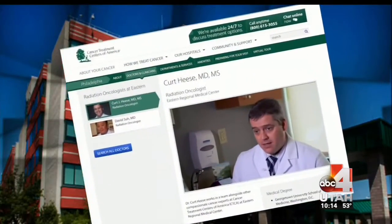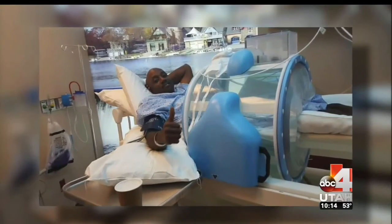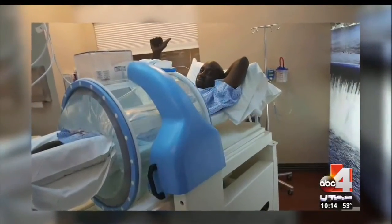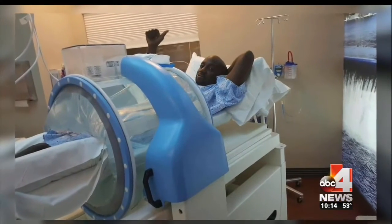A lot of the patients don't survive their cancers. That's obvious. That's the way cancer often works nowadays, and we're hoping to change that. Dr. Kurt Hess is a hyperthermia specialist at the Cancer Treatment Centers of America in Philadelphia, where he treats stage 4 pancreatic cancer patient Mark Haywood. He came to Dr. Hess after being given six months to live.